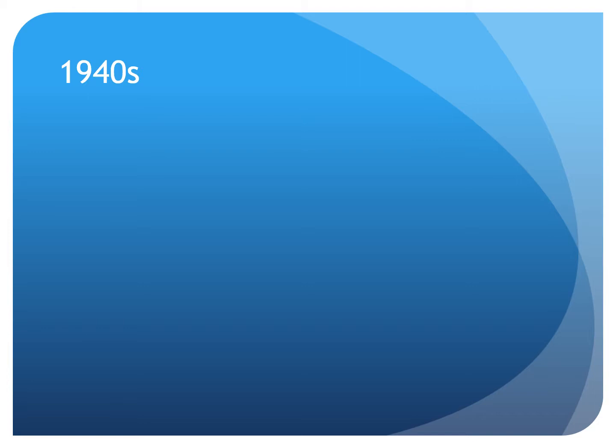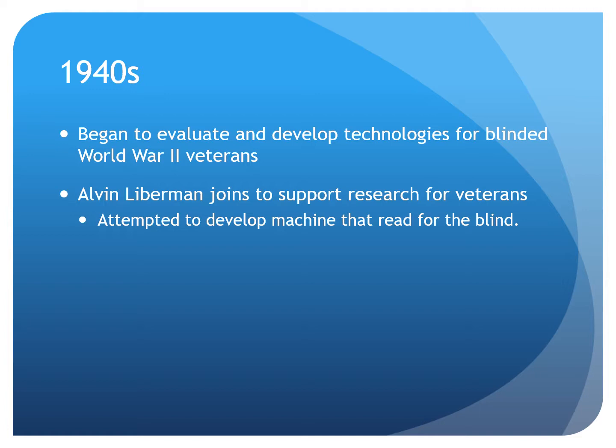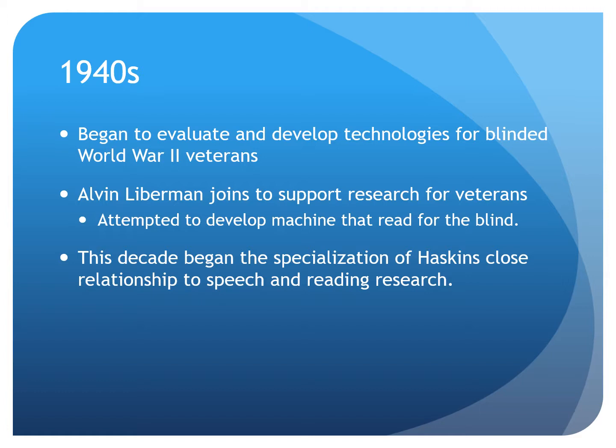In the 1940s, as veterans returned injured from World War II, the scientists at Haskins wanted to develop a technology to assist them. During this period, Alvin Lieberman joined the team, and together they spent much time attempting to develop a machine that read for the blind. Although initially unsuccessful, their failure pushed them to question why blending of phonemes was so challenging. The insights they learned from this project fostered a legacy of research related to the relationship between speech, language, and reading.